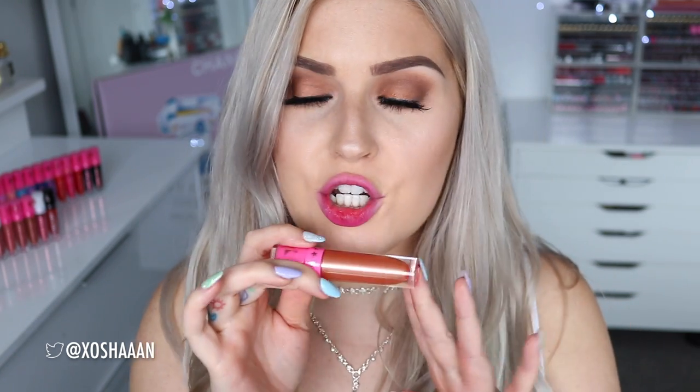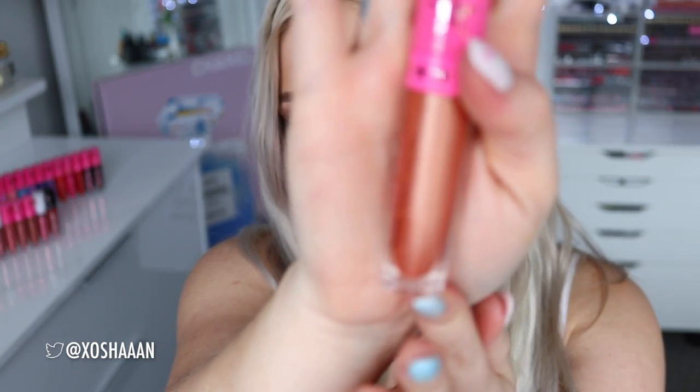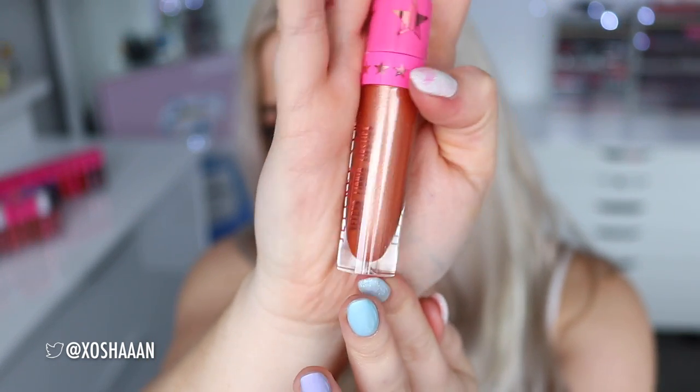Next up is a kind of orangey bronzy shade — this is called Pussy Whipped. It has more of a metallic shimmery kind of finish. This reminds me so much of that Kylie Jenner colour. It actually looks quite cool with this eye makeup. Once again that is called Pussy Whipped.